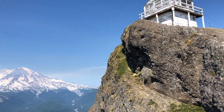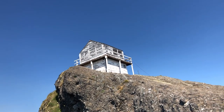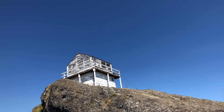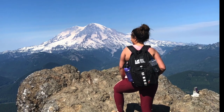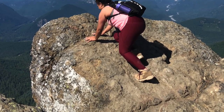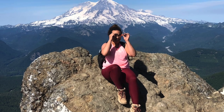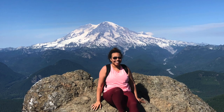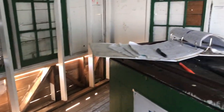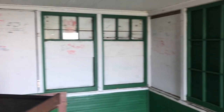I definitely recommend this hike. It's great to do on a sunny clear day like this one, or even on a cloudy day — because depending on how low the clouds are sitting, you could get a really cool shot where you're sitting above the clouds at the top. There is also a sign-in book at the lookout so you can sign that you've been there.